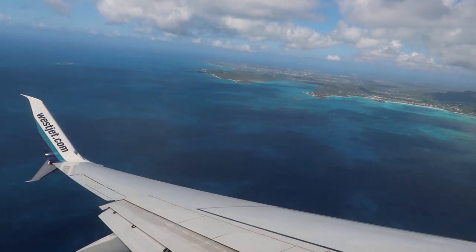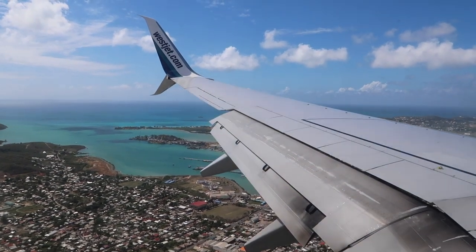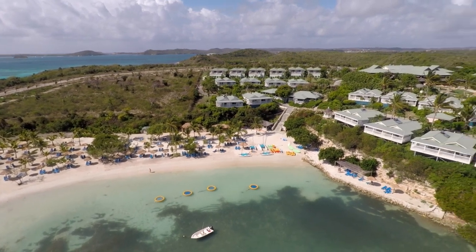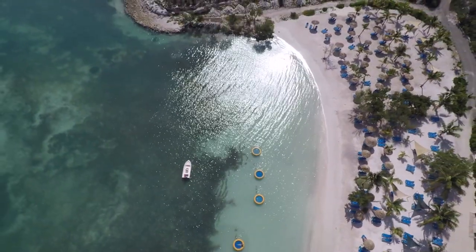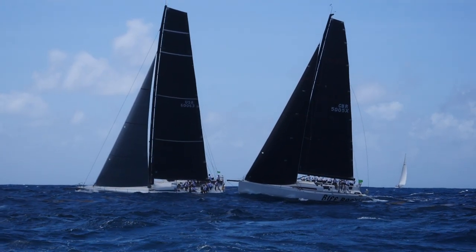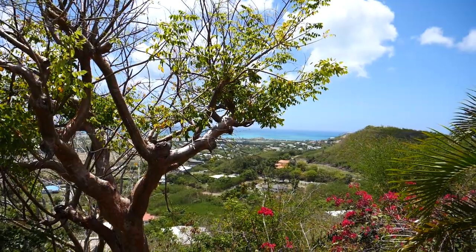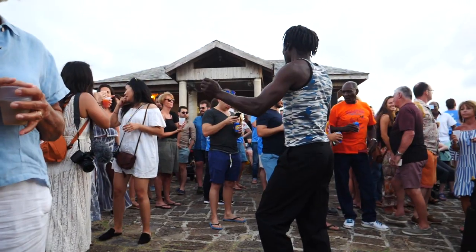In today's video, we're taking you to a little island in the Caribbean — Antigua. It had been a few years since we last travelled to the Caribbean, so to say we were excited was an understatement. Our visit also happened to coincide with Antigua Sailing Week, so there was even more reason to celebrate. We're going to show you some fun things to do in Antigua and take you along to some of the Sailing Week related activities.